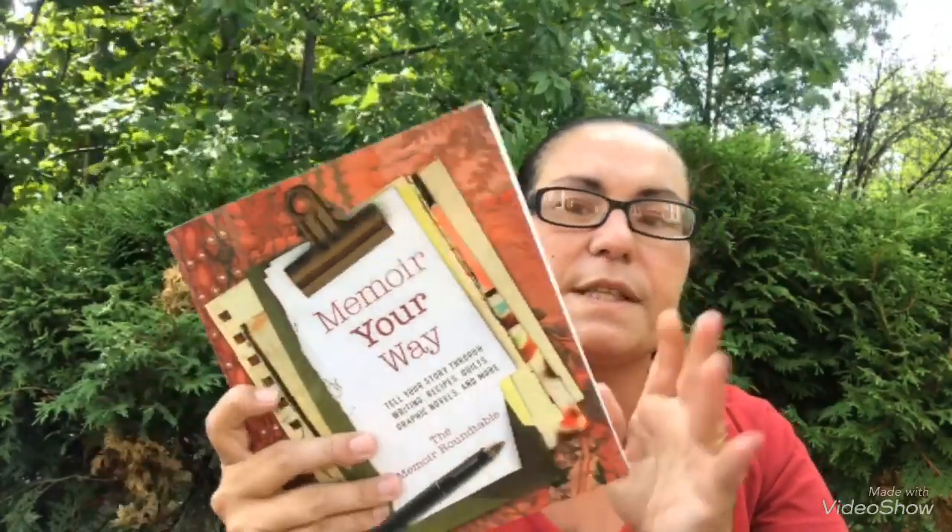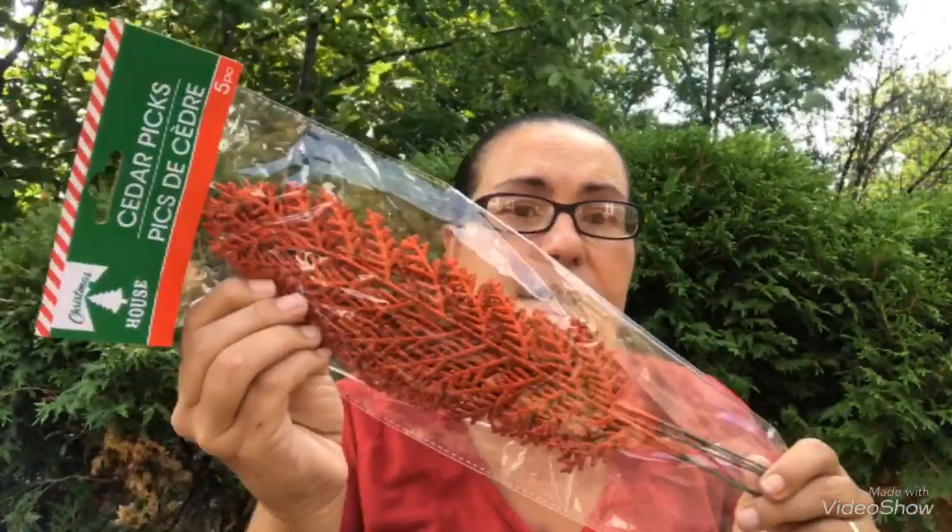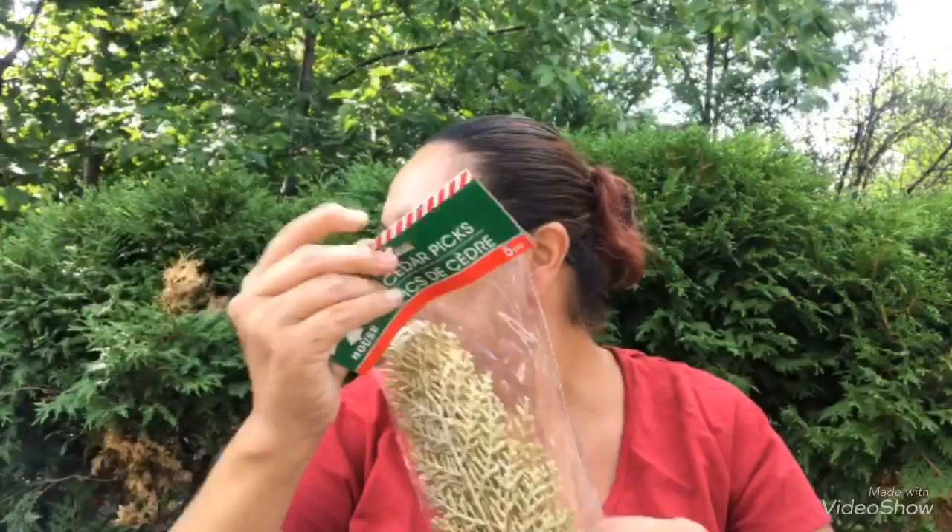I did find some Christmas items! I found these cedar picks from Christmas House in red — they are glittered and you get five pieces. Great for wreath making! I also got this one in gold. These are very pretty and they're new — they did not have these last year.